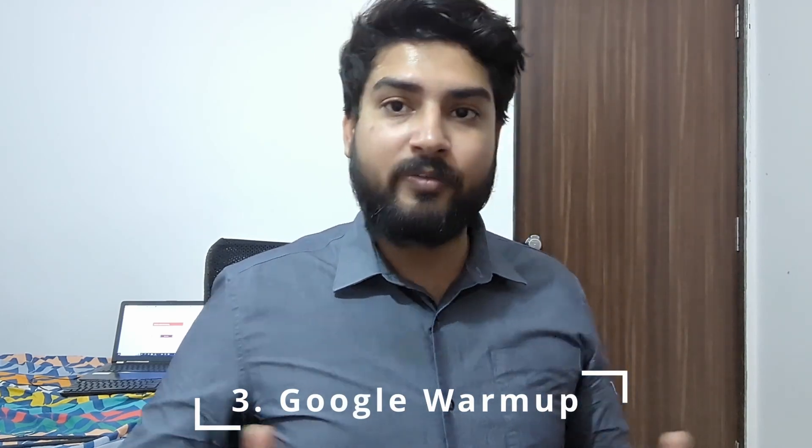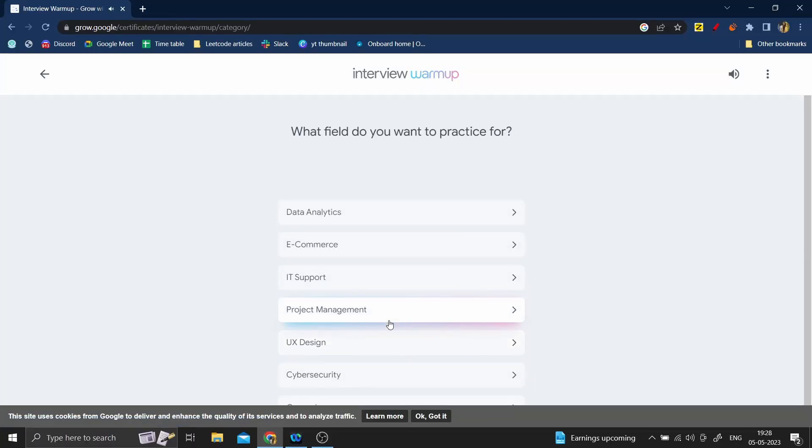The third AI tool is by Google and it is called Google Warm-up. You would have seen a lot of reels on it. Google Warm-up has categories you can go into — like IT, data analytics, or HR — and the AI will ask you questions based on that. It can also check your voice, confidence, and emotional level. It's not quite at the same level as MockMate, but it's great especially if you're applying for Google. It works best for data analytics roles and general HR interview questions.